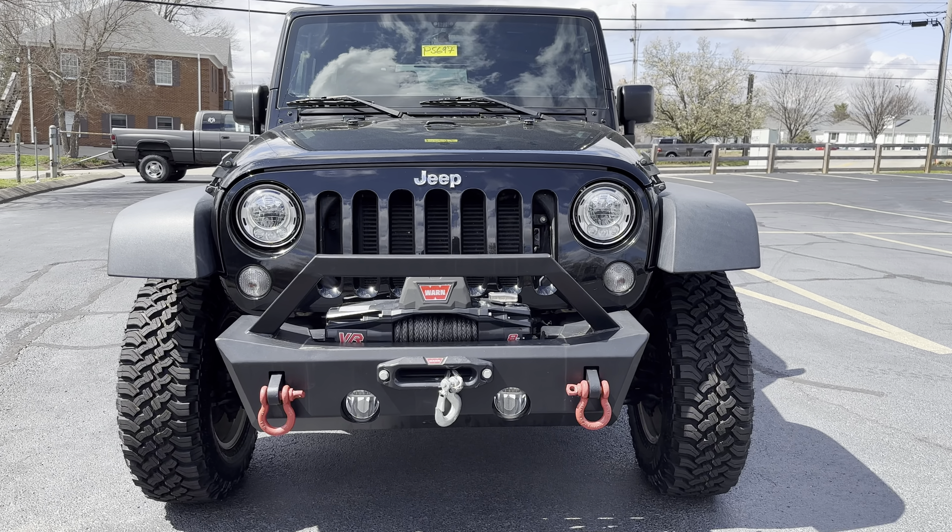Once again, this is Darrell at Cross Chrysler Jeep Louisville, Kentucky. It's a 2018 Jeep Wrangler Rubicon.